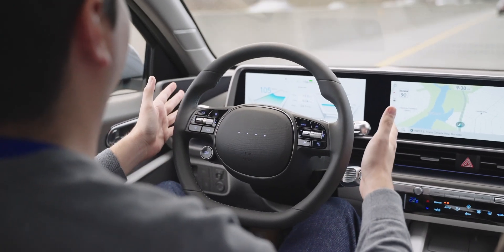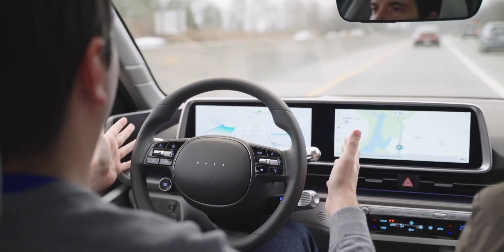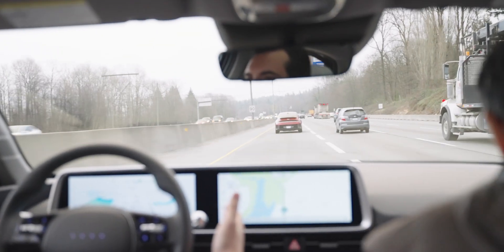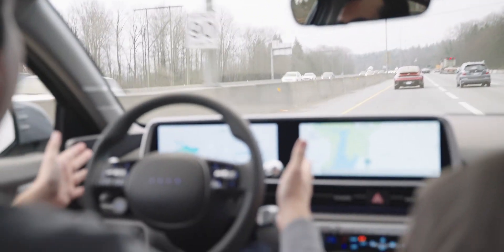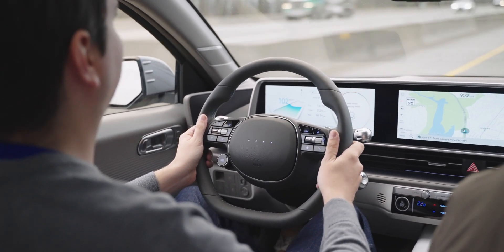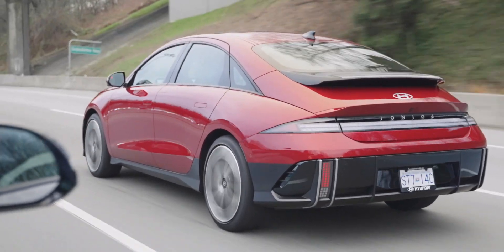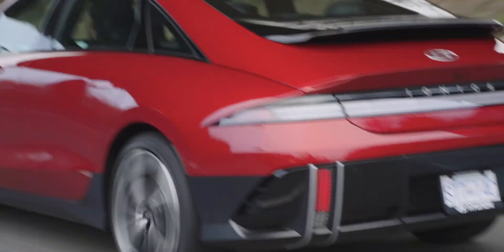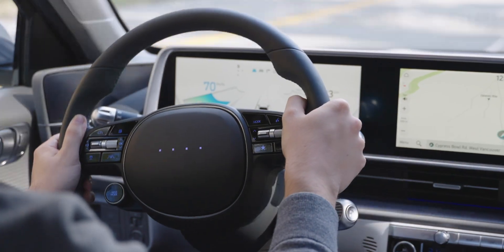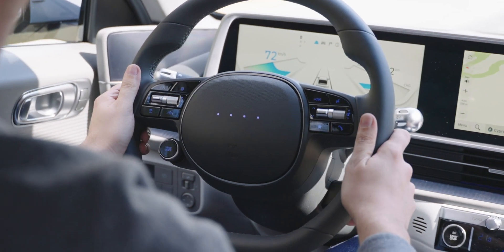One feature being updated and implemented in many more Hyundai and Kia vehicles is the Highway Drive Assist 2. This allows for some hands-free driving on certain highways, but only for brief periods. However, the system is very good at keeping the car centered in the lane and it reacts quickly to changing traffic conditions, such as a slower vehicle getting out of your way. Additionally, this system can make lane changes on its own, but you have to have at least one hand on the steering wheel in order for the maneuver to initiate.